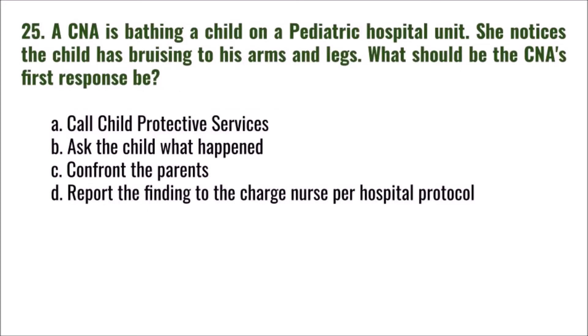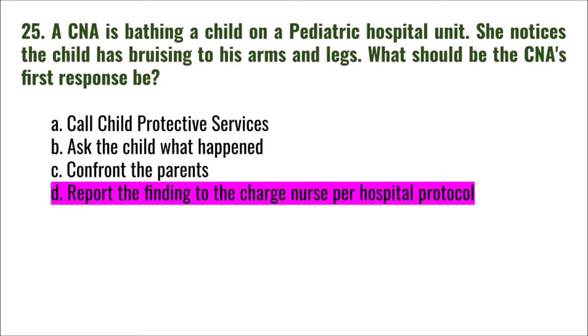Question 25: A CNA is bathing a child on a pediatric hospital unit and notices the child has bruising on his arms and legs. What should be the CNA's first response? A) call child protective services, B) ask the child what happened, C) confront the parents, D) report the finding to the charge nurse per hospital protocol. The correct answer is D.